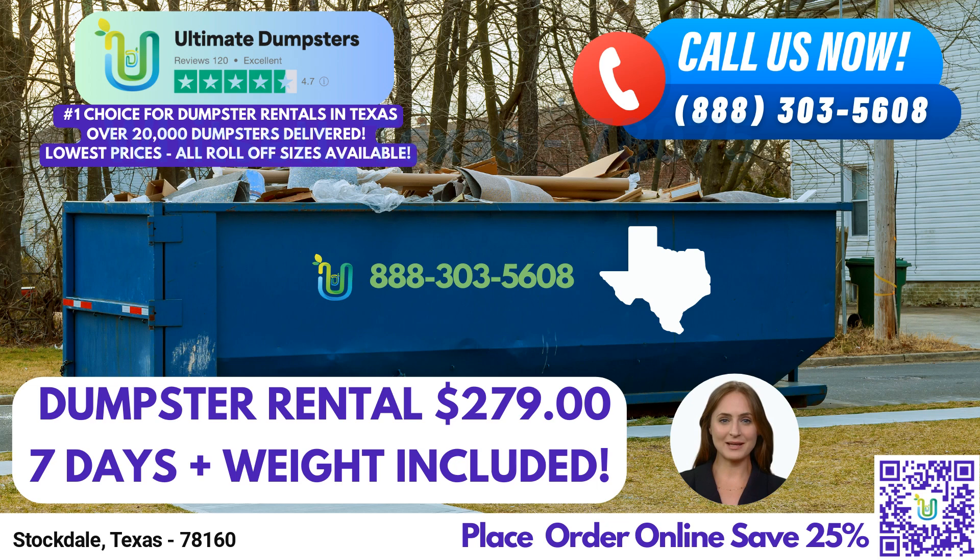Ultimate Dumpsters takes pride in providing nationwide coverage, delivering to over 50,000 cities across 50 states and three countries. We source our dumpsters using the best and cheapest local providers, ensuring that you receive top-notch service at an affordable price. With a 4.5-star rated reputation, you can trust us to meet your dumpster rental needs in Stockdale.